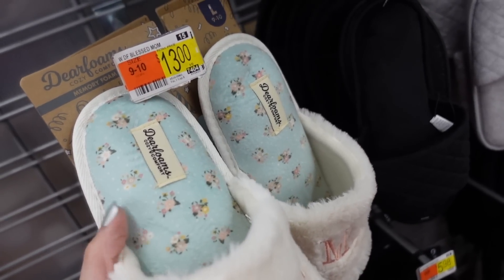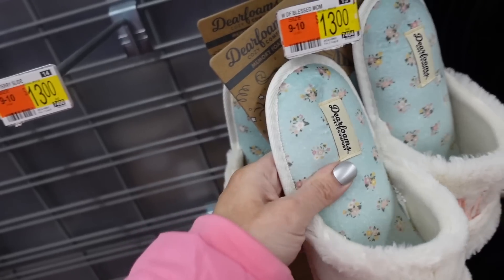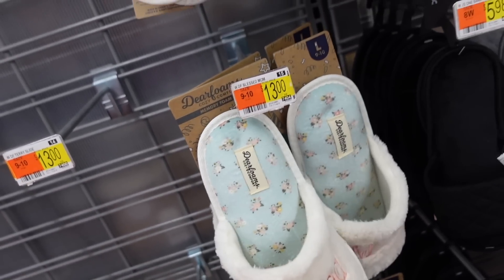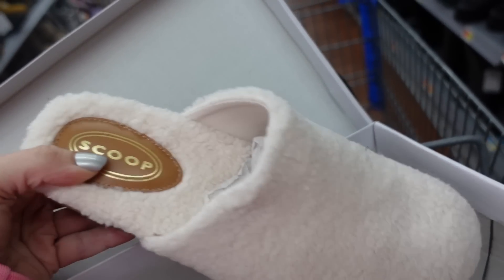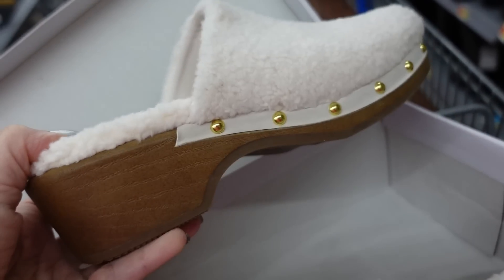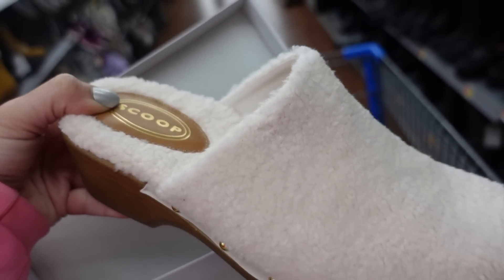New slippers from Dearfoams with an open toe, fur, and a floral print that says 'Blessed Mom.' They're $13. Also loving these sherpa mules from Spook — these sold out almost everywhere, so it's exciting to see them back. They have a rounded toe and a wedge in the back, around $40.